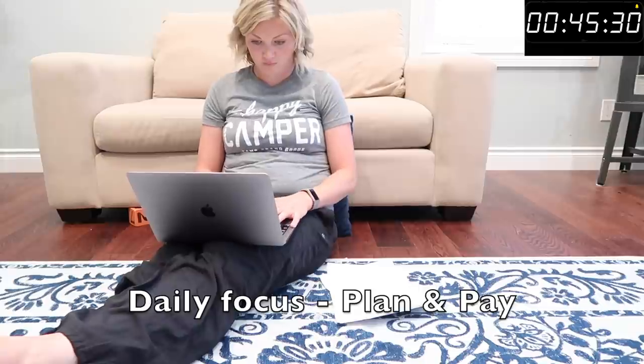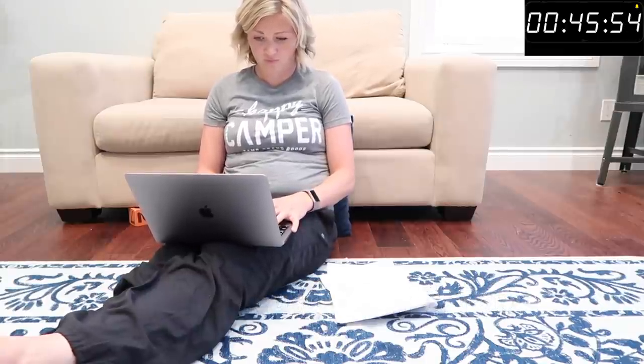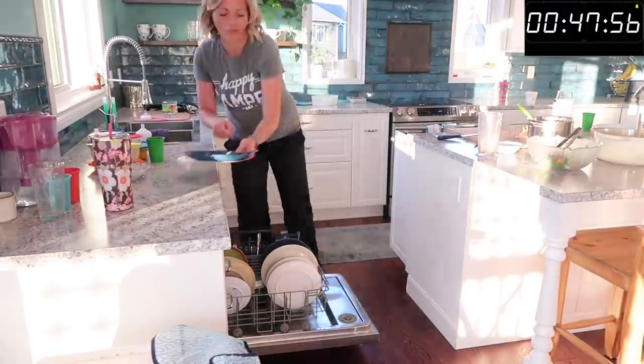In the afternoon I'm going to sit down for about 10 minutes and pay some bills and take care of some paperwork. I call this Plan and Pay Day — it's Tuesday — and it's just my way of staying on top of all that paper stuff, my bills, and all those online things that just need to be checked in with.